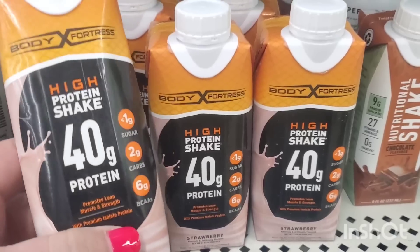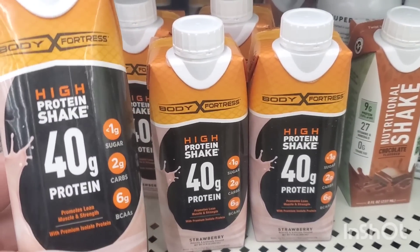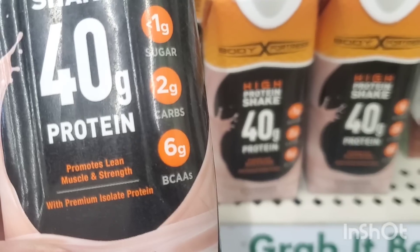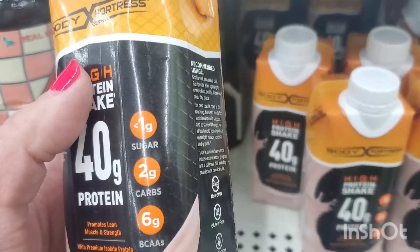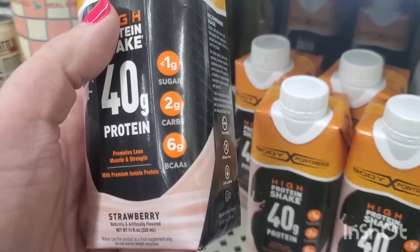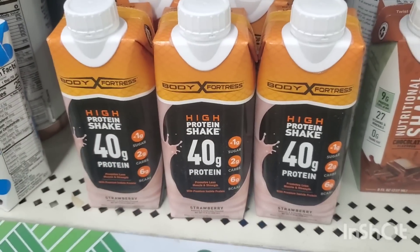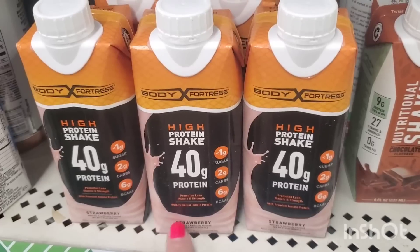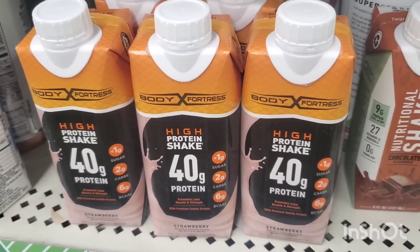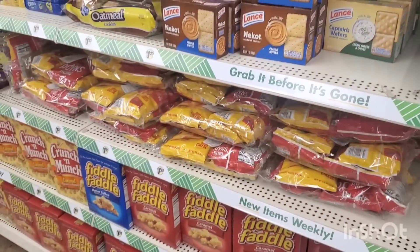This is by Body Fortress — a high protein shake with 40 grams of protein. It promotes lean muscle and strength with premium isolate protein, less than one gram of sugar, two grams of carbs, and six grams of BCAAs. It's in a yummy strawberry flavor, which you don't often see. Dollar Tree gave us protein shakes but they're still trying to fatten us up!